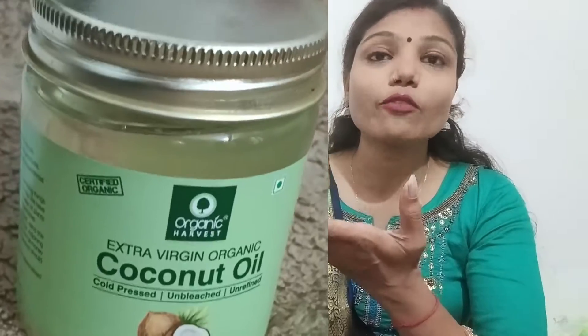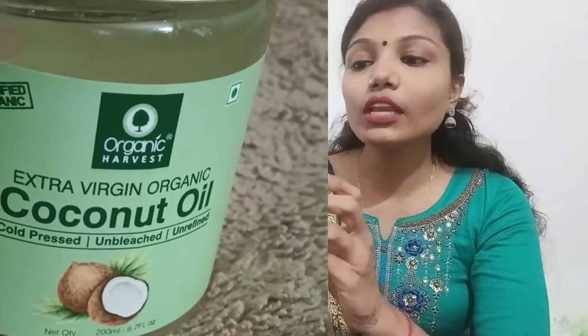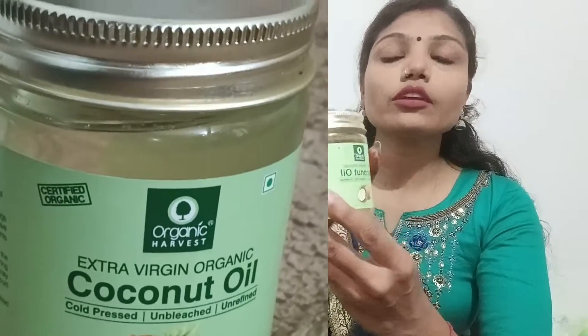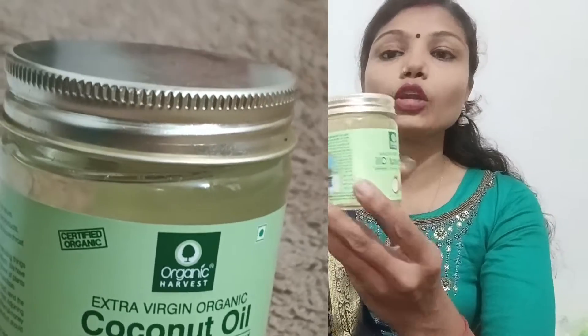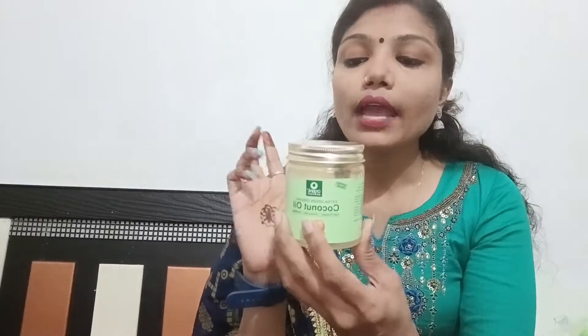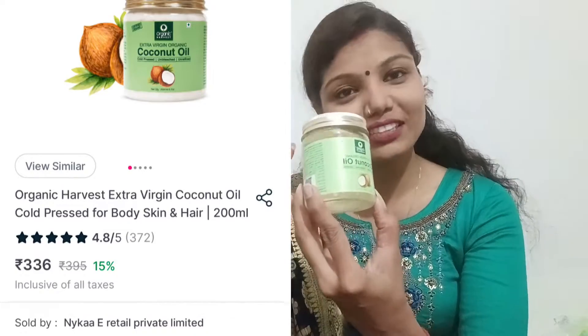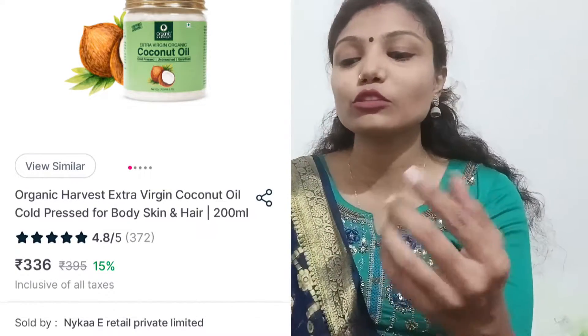This is the first thing I've got, and this is coconut oil — extra virgin organic coconut oil. I'll show you the front look. These are not sticky so you can use it on your face, your body, or your hair. The quantity is 200ml, and if you buy it, you will get it for around 350 rupees, which is a great deal.